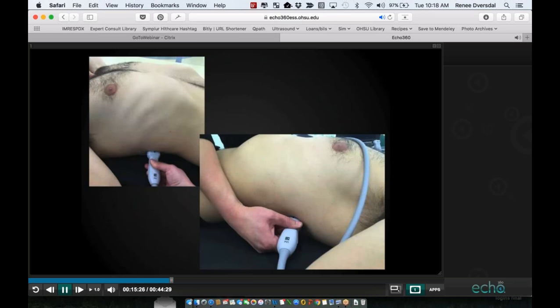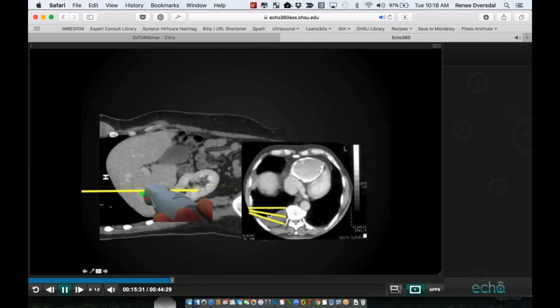To assess for pleural effusions, we need to be posterior to take advantage of the posterior recess of the diaphragm. With the probe marker towards the patient's head, we'll see either the liver or the spleen and the diaphragm, and we look for fluid above the diaphragm. Gravity — unless it's a loculated pleural effusion — will make pleural effusions more posterior, so we have to tilt our probe back far enough to see them.